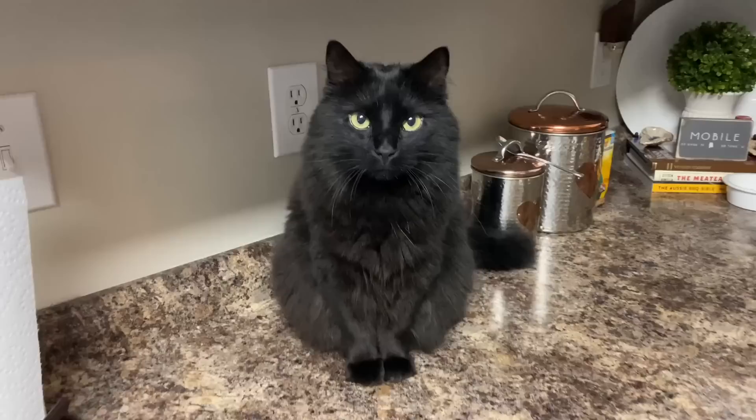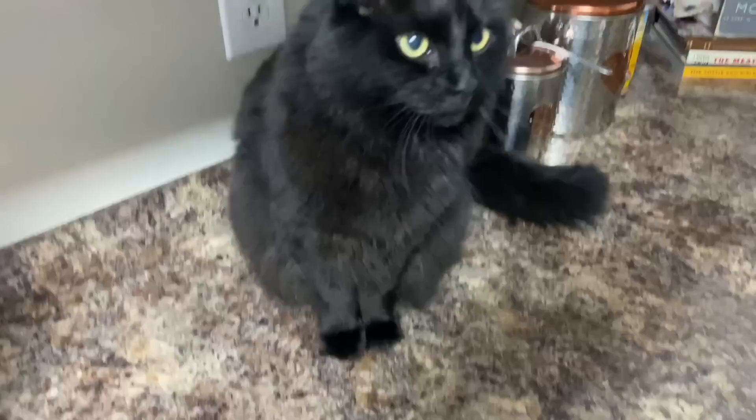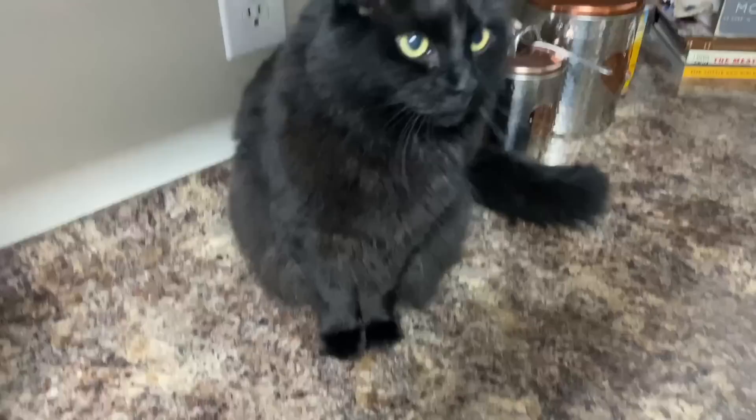Good morning — did you sleep well? You look sleepy. You look so pretty right there. Say hello to the people. No, you just want treats. Those are her treats right there and that's what she's waiting on. She already got them today.